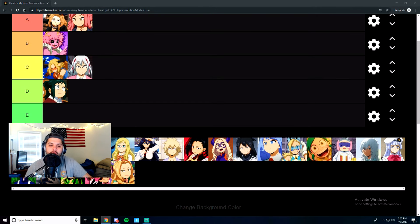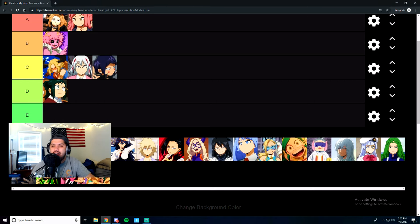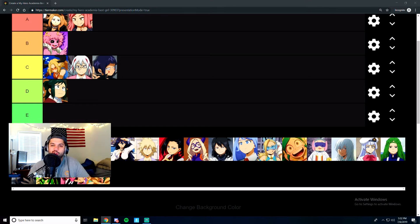Next we have Kyoka Jiro, the earphone jack girl. She's kind of like Ashido in that she's a background character in the class — definitely not one of the forefront players, but she's all right. I'm going to give her an easy C tier. Her design is a little less interesting than Ashido's, and her quirk, while cool, has very niche applications.